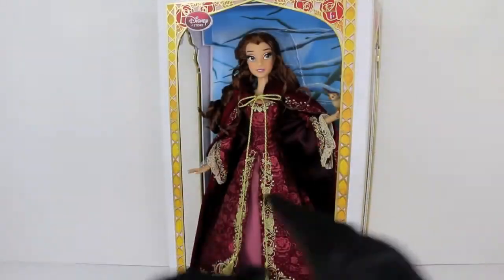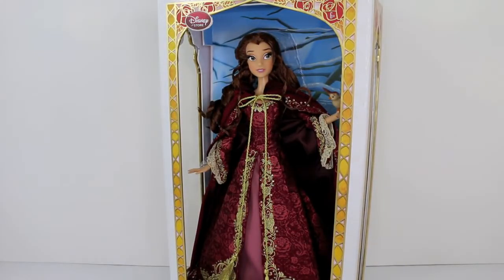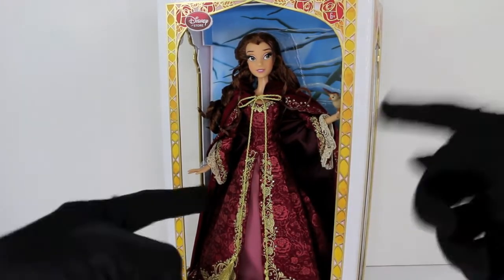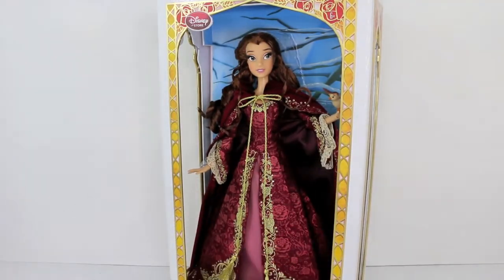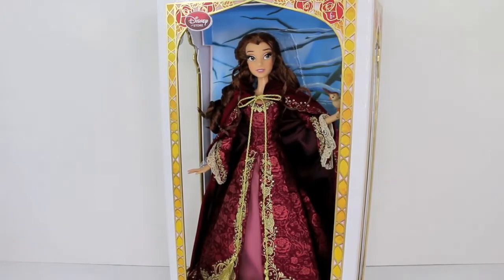So that concludes my review and my displaying of the brand new 17-inch limited edition 'Something There' Belle doll from the Disney Store. If you guys enjoyed this video, please go ahead and give me a thumbs up and don't forget to subscribe to my channel if you have not subscribed yet. As always, peace and love from me in LA, and I'll see you all in my next video. Bye!